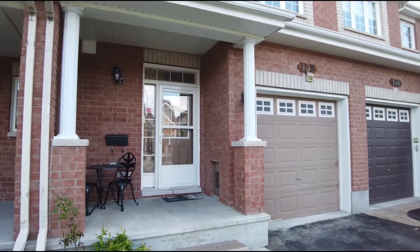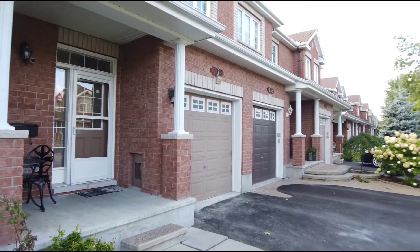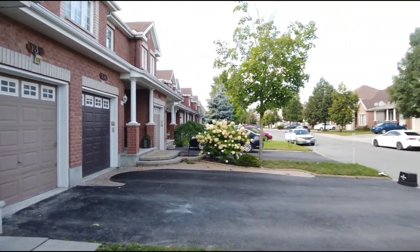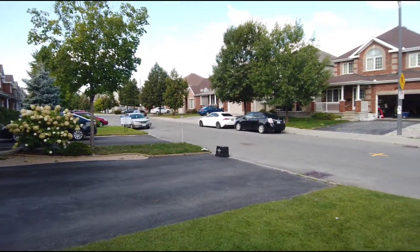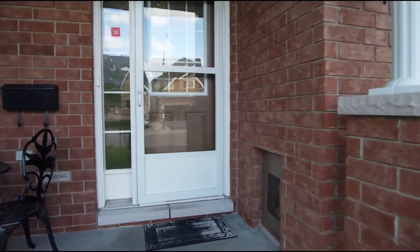This is a beautiful Valecraft townhome interior unit — the Jasmine model — sitting at 1,900 square feet. You have driveway parking for two, plus the garage with the AutoGar garage door opener.